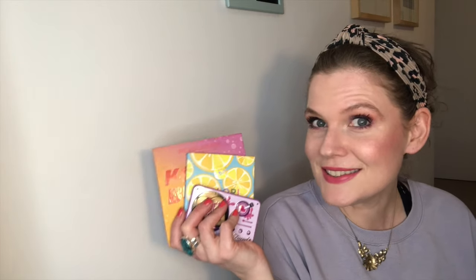Hi everyone and welcome. My name is Dora and this is my update to Pan That Palette 2024. I am working on three palettes this year and I want to show you my progress. I'm going to start with the smallest one.